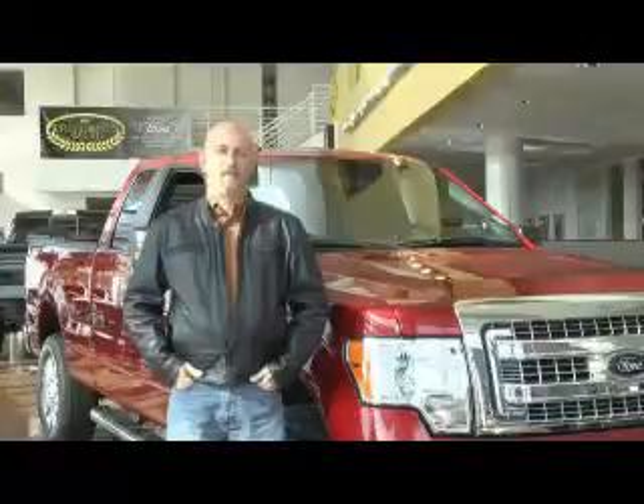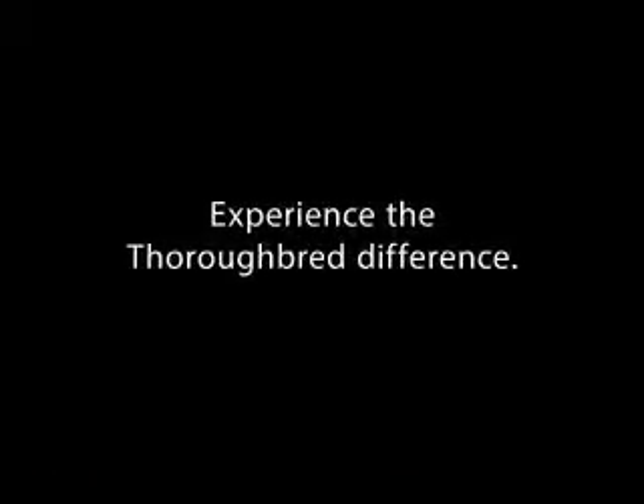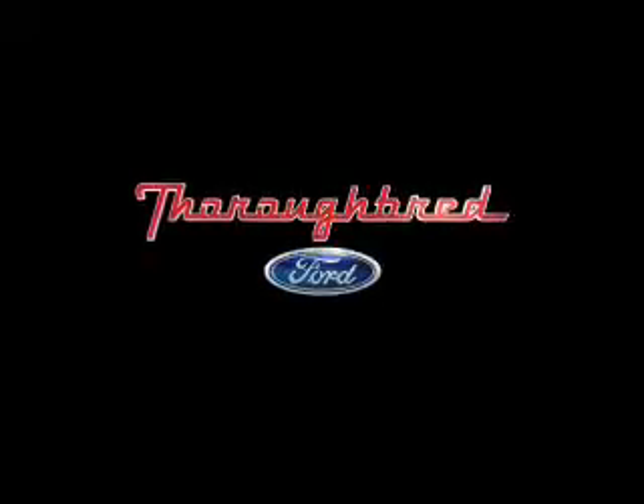These guys have bent over backwards to take care of me and as a repeat customer, it's been amazing. I've had nothing but a great experience dealing with Thoroughbred and I recommend every one of my friends to come up here and buy a car from them. Thank you.